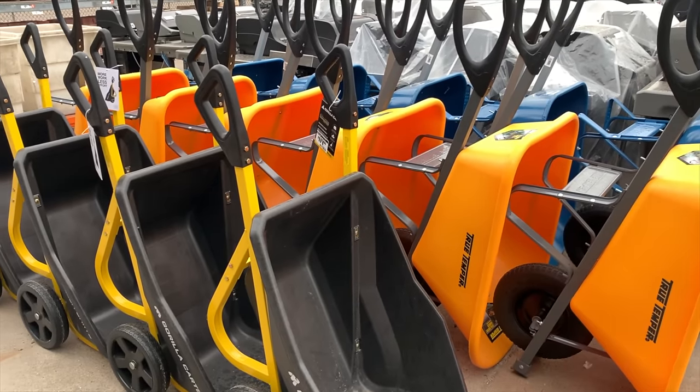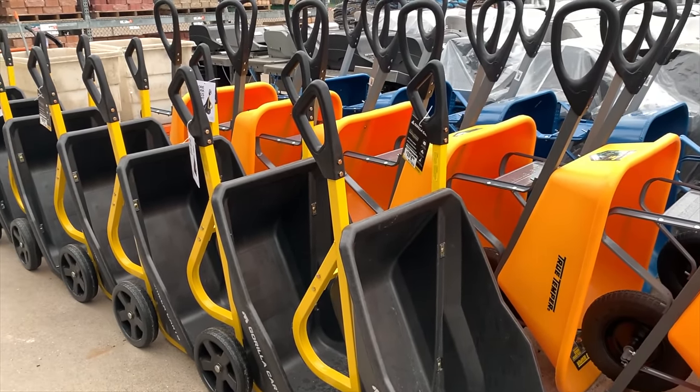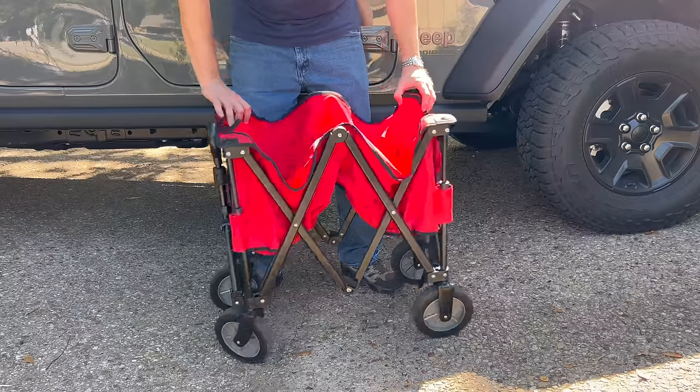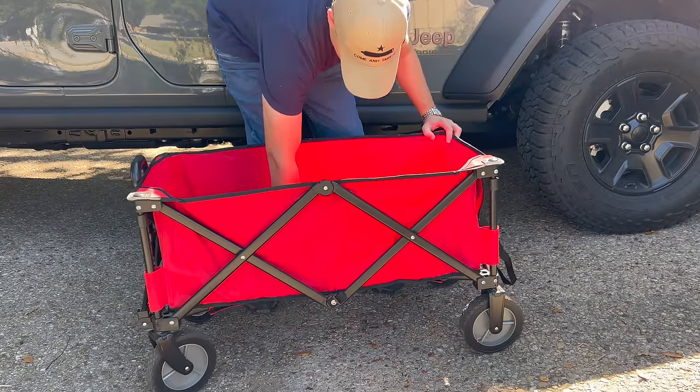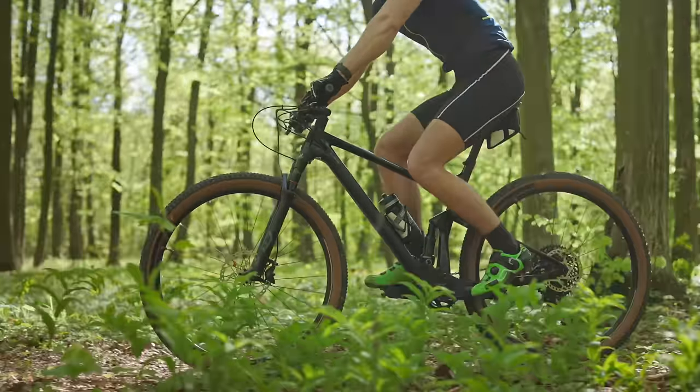Wheelbarrows are another option, although I would recommend getting one with two front wheels since those are more stable. You're going to be a lot less likely to dump stuff out if you get tired. Folding carts can work okay for lighter duty work.